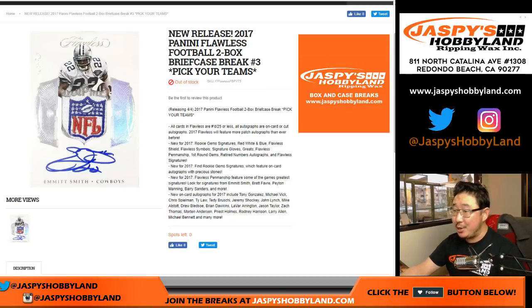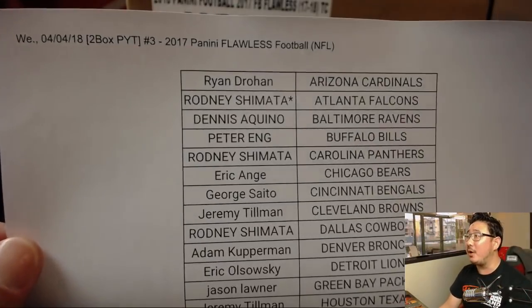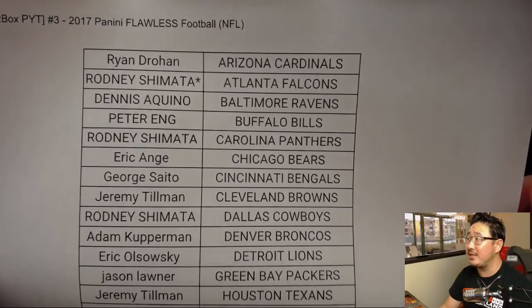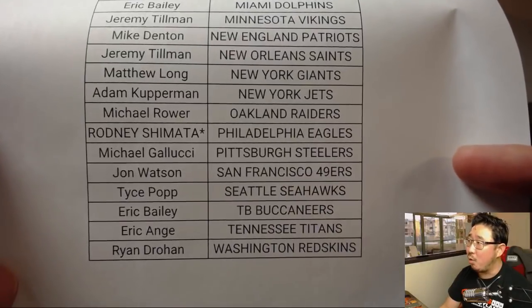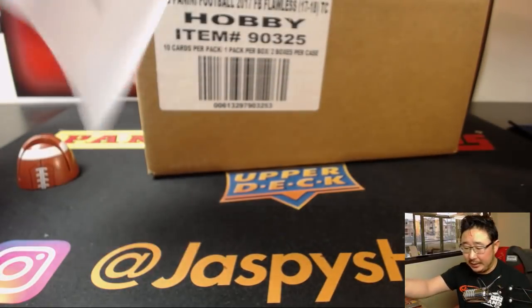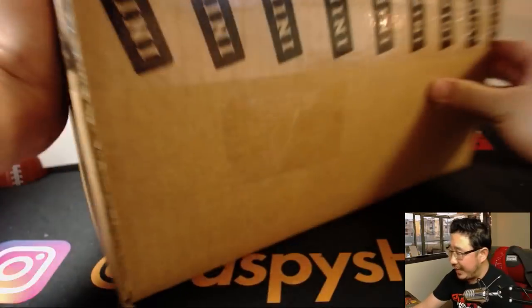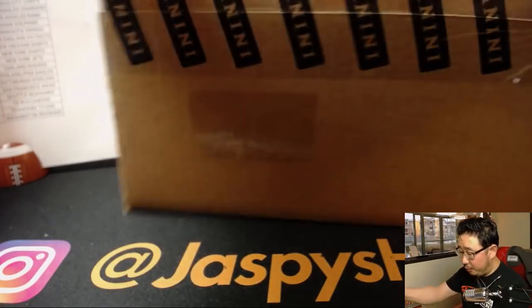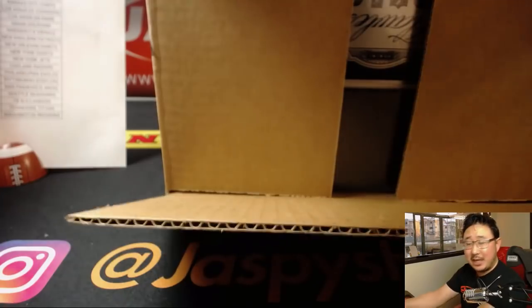Good evening, everyone. Joe for Jaspi's Hobbyland with a brand new release: 2017 Panini Flawless Football. On Wednesday the 4th, 2018, Rodney has a double last spot mojo and bird team mojo — he got the Falcons and the Eagles in the same order. Good luck to Rodney and good luck to everybody. Check out Jaspi's Hobbyland on Twitter for pictures of some of the big hits we've pulled. There'll be more in the store on jaspishobbyland.com.